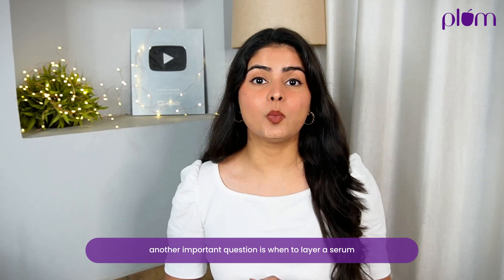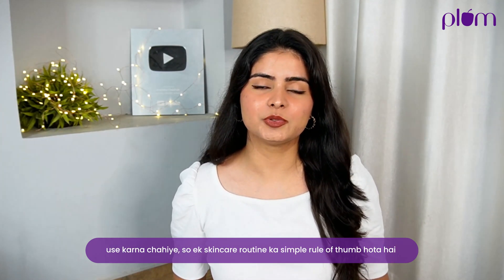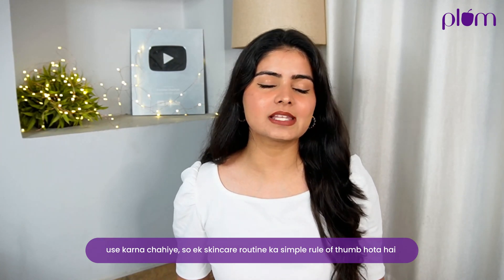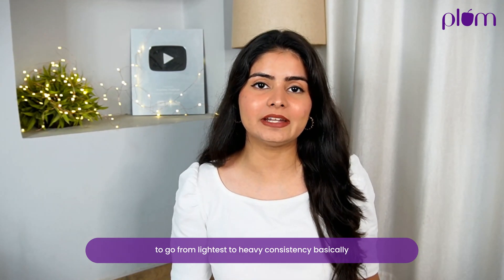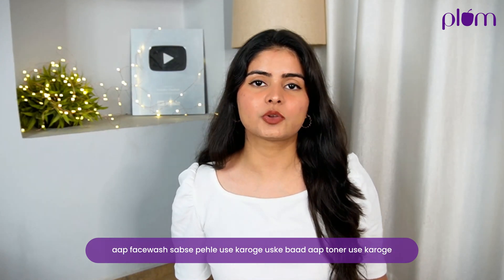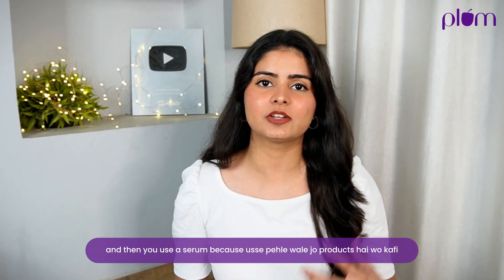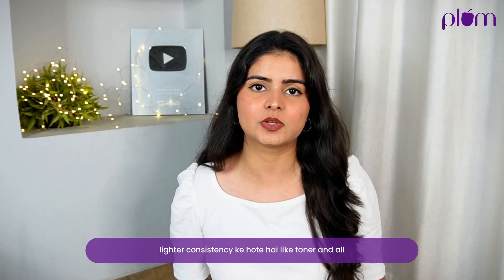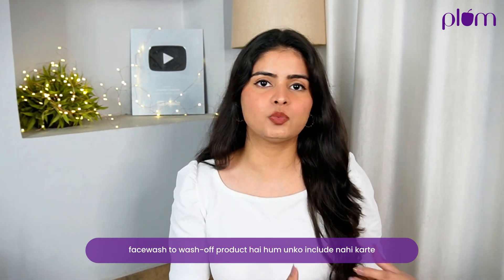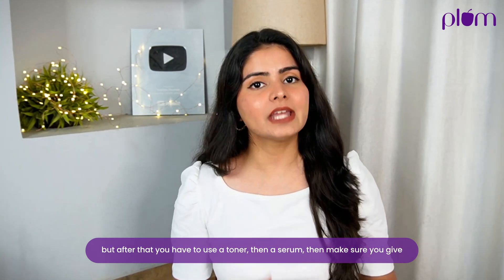Another important question is when to layer a serum. Many people don't know how to use a serum or which step to use it in. A simple rule of a skincare routine is to go from lightest to heaviest consistency. You will use face wash first, then toner, and then a serum.